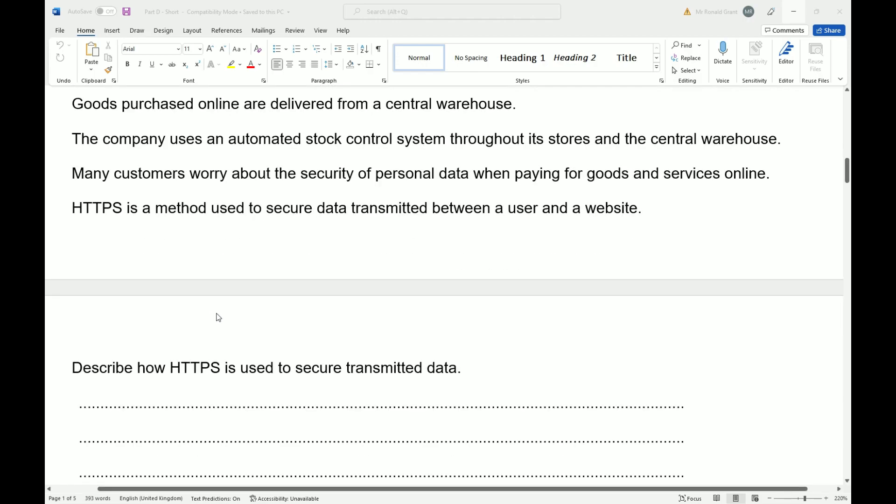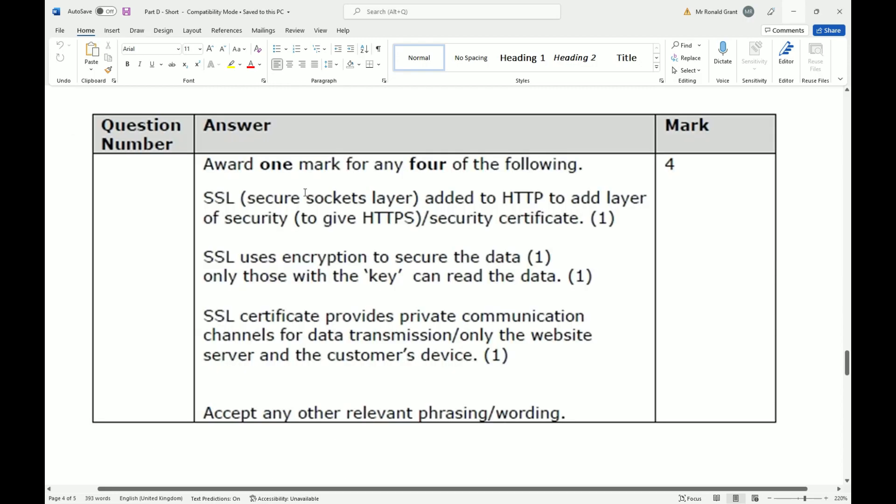Describe how HTTPS is used to secure transmitted data. So we need to know about SSL, which stands for Secure Socket Layer — added to HTTP to add a layer of security, giving us HTTPS.